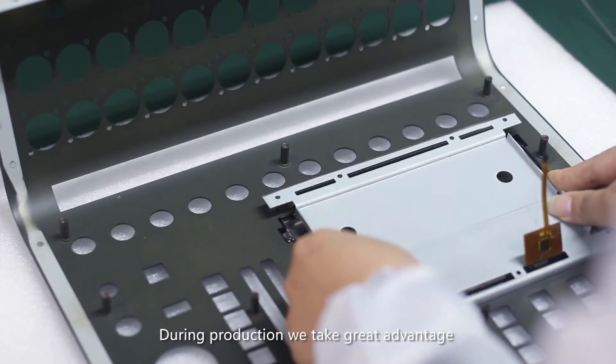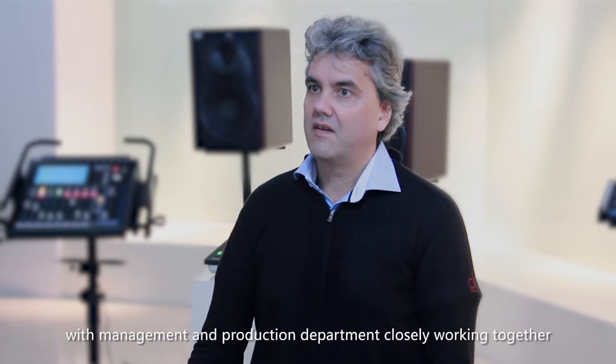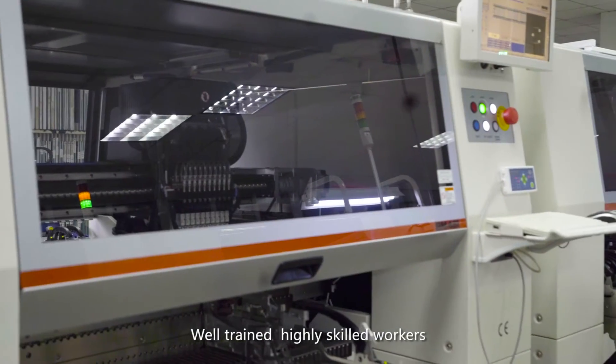During production, we take great advantage of our highly integrated production process with management and production departments very closely working together, where well-trained, highly skilled production workers